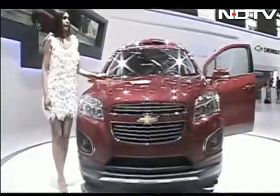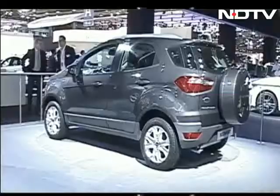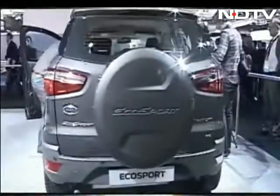So plenty to look forward to globally, but even for us in India — the Chevy Trax, the Jaguar F-Type, the Suzuki S-Cross, the Jeep Grand Cherokee and of course the Ford EcoSport, to name a few.